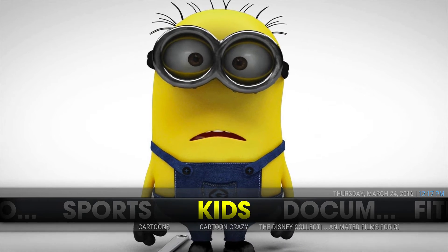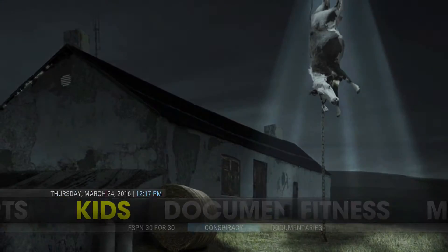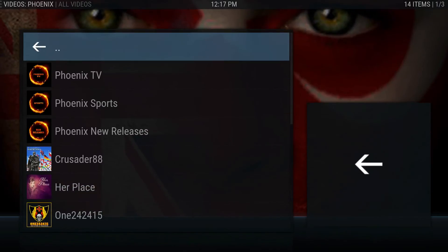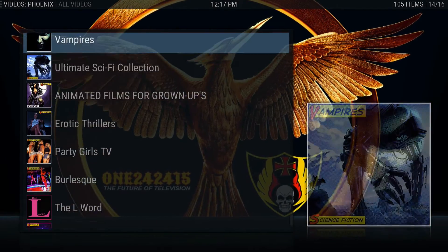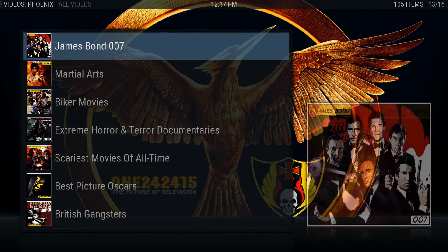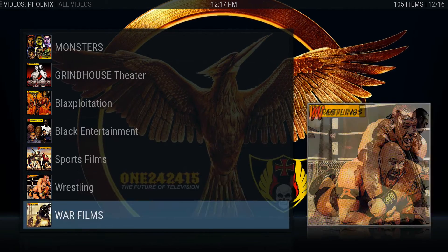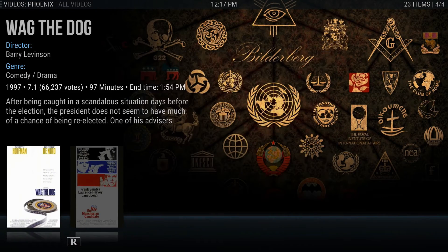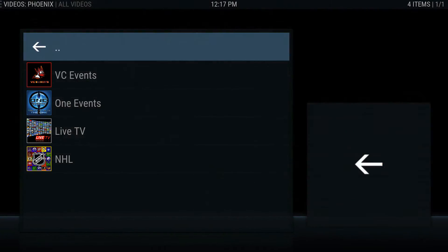There's tons of content in here. Phoenix has a lot of different things - if you ever want to just go through Phoenix, all of these sections are Phoenix-related. Phoenix is loaded. If you start going through any of these sections there are tons of categories - you can just be happy with this section alone. There's also Phoenix TV and Phoenix Sports, which I haven't really tried yet.